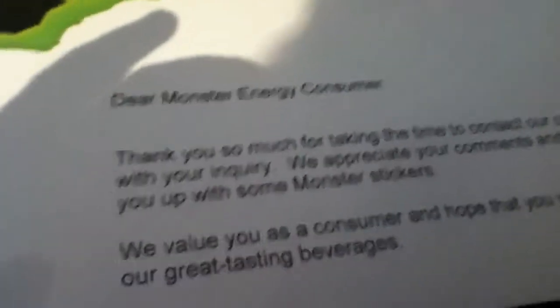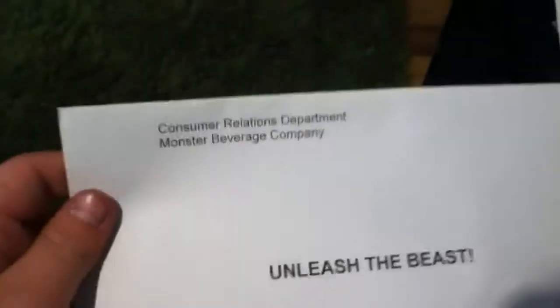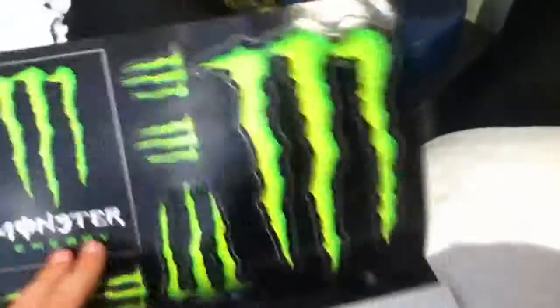Alright, so they sent me a little letter that says thank you so much for taking the time to contact our company — blah blah blah — and then it just says that on it. So yeah, here are the stickers that they sent me.